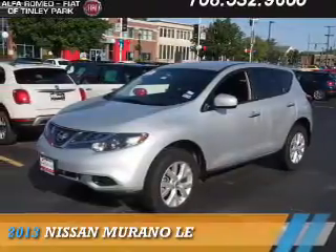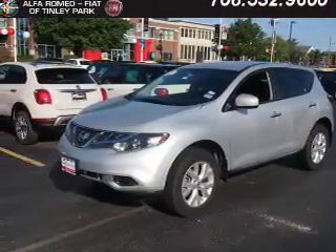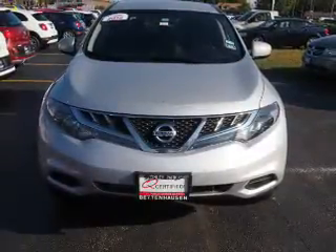Presenting the 2013 Nissan Murano. It's powered by front wheel drive, a 3.5 liter 6 cylinder engine, and an automatic transmission.